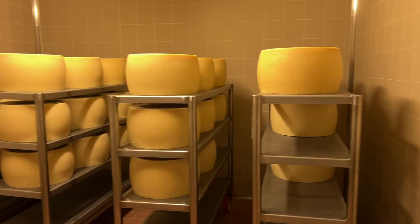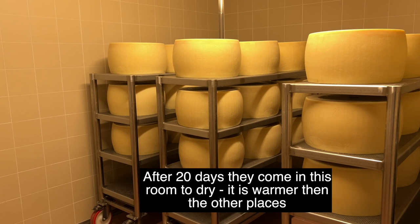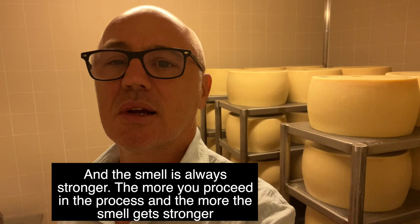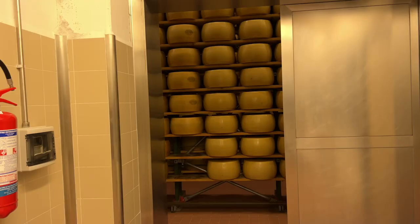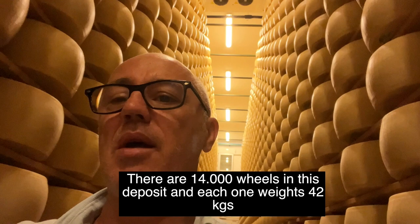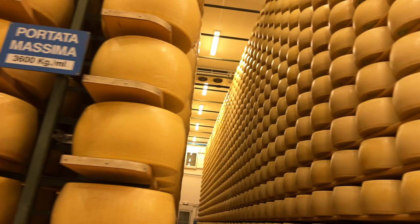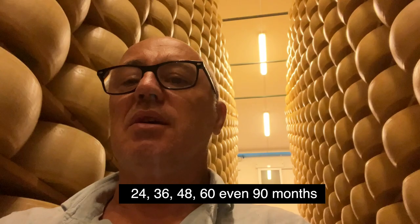After 20 days, the wheels come into this room to dry. It's a little warmer than the previous room, and you can see the branding of Parmigiano-Reggiano — the smell is always stronger. There are 14,000 wheels in this area, and each one weighs 42 kilograms. They keep them here for one and a half to 11 months, then shift them to another place where they can wait for the different ages that parmesan requires — 24, 36, 48, 60, even 90 months.